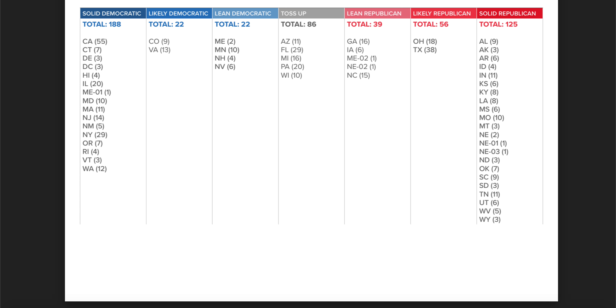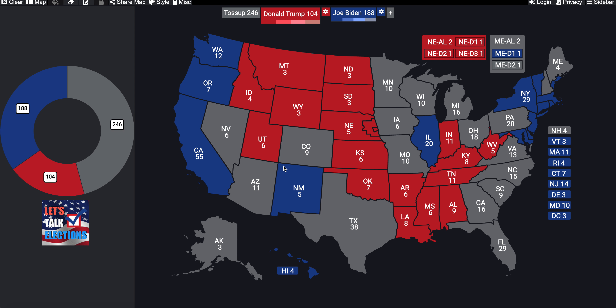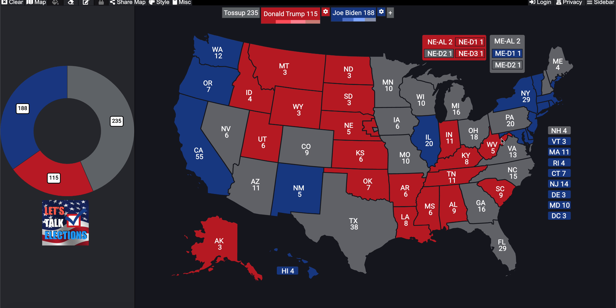For the safe Republican states, these aren't too surprising. Traditionally, in a normal election, we'd see this region of the country characterized as solid GOP. Checking the count — Nebraska's third congressional district is included — I was missing Missouri, which is where the Republicans reach 125 solid electoral votes.